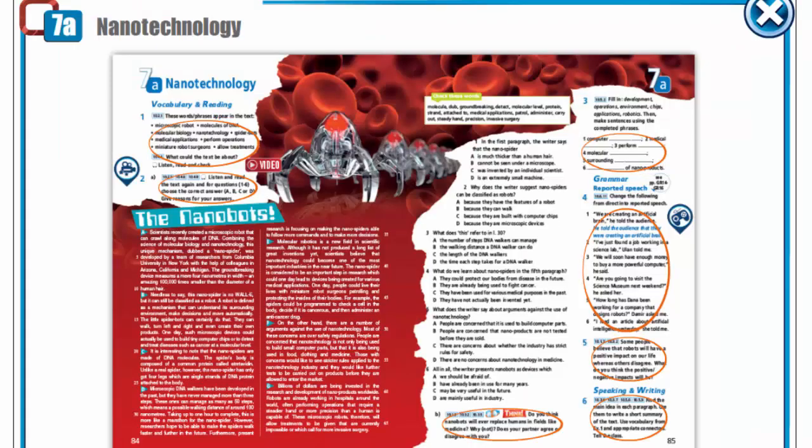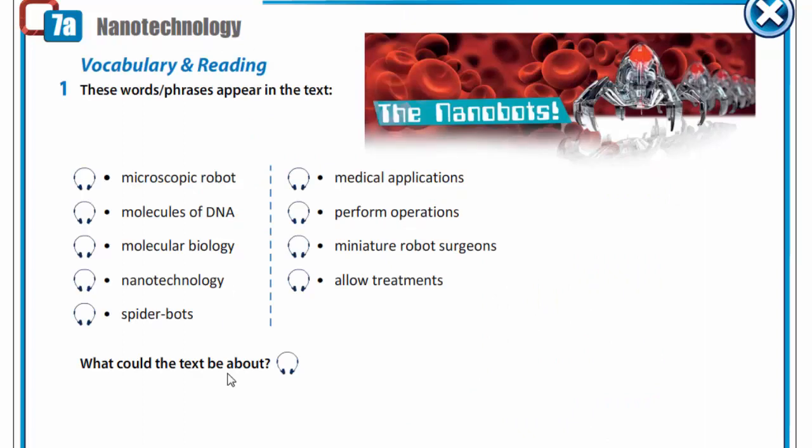And now let's speak about nanotechnology. Open your books at page 84, exercise 1. These words and phrases appear in the text. Listen to them and repeat. Microscopic robot. Molecules of DNA. Molecular biology. Nanotechnology. Spider bots.